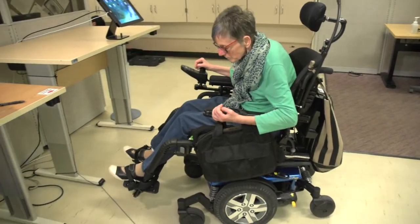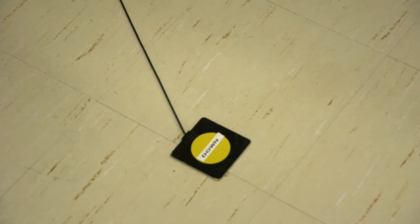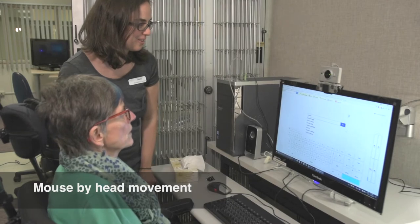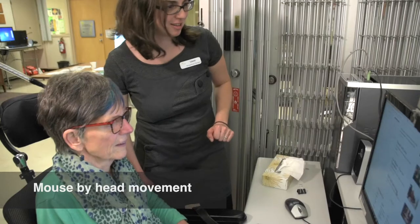The centre is also a public space for clients of GF Strong. Each computer station can be adjusted to fit clients' needs. The centre is a showcase of environmental control technology and assessment stations where clients can try out the technologies during a consultation.